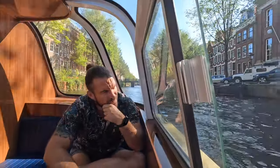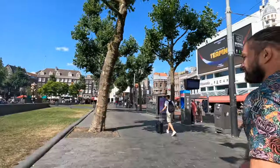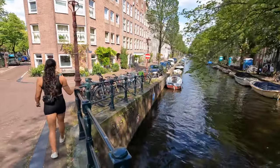Welcome to Amsterdam! We're very excited to explore this beautiful city for the next three days. In today's video, we'll take you on a tour, share our first impressions, showcase some delicious vegan food, and more. Stay tuned because this is the first of our Amsterdam adventures.